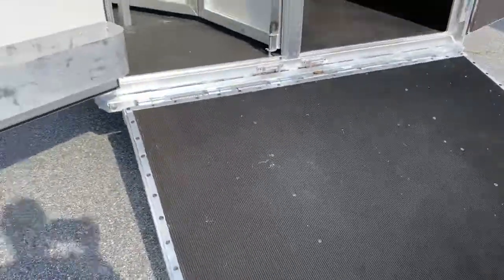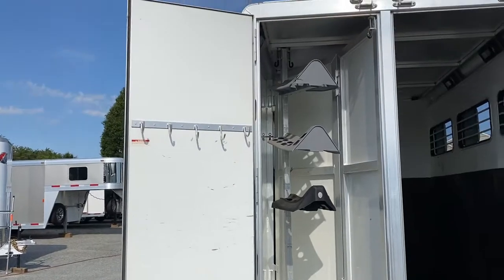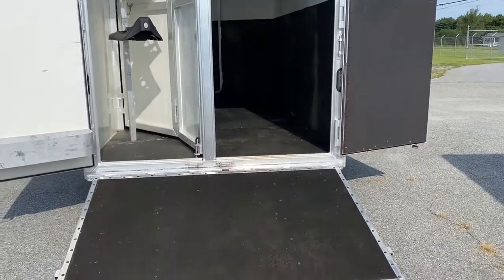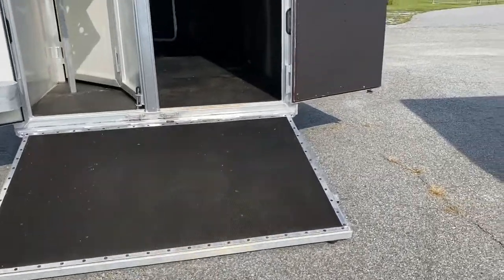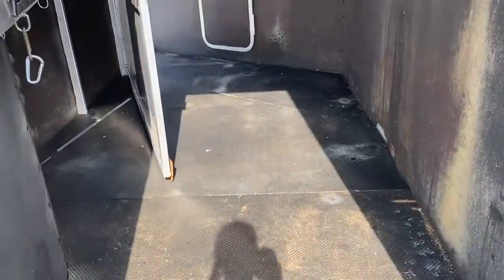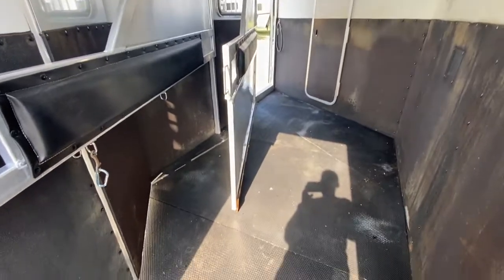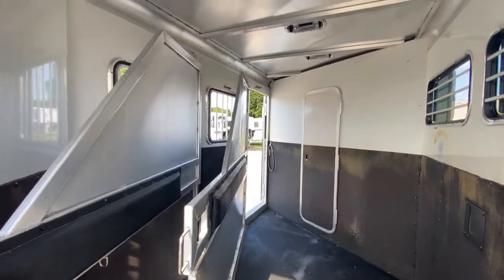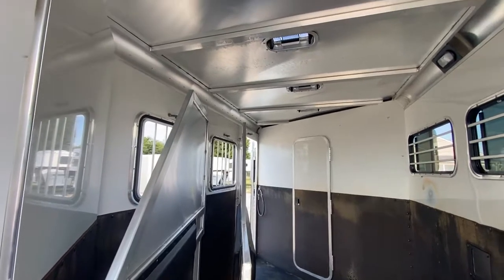It has a rear ramp, brush box, bridle hooks, and saddle racks. It is a collapsible rear tack, so that rear tack does fold up. The rubber is good on the ramp and back door — expanded rubber. It does have a lower divider, and they put some kind of board on the bottom to try to keep debris from coming from the front stall to the back, or vice versa.